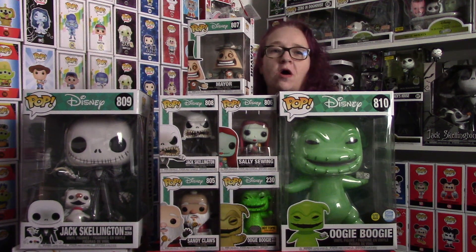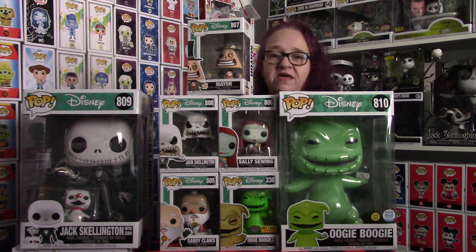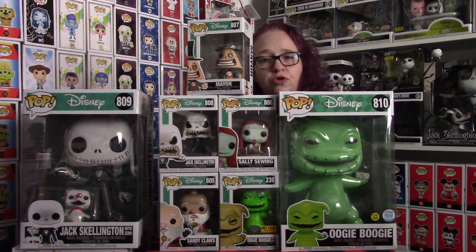Hey guys, Disney Fanatic 317 coming at you today with a big addition to our ever-growing Nightmare Before Christmas collection, our Funko collection. I'm super excited to have gotten all of the pieces for this collection, so let's just get at it and let's show you what we've got.